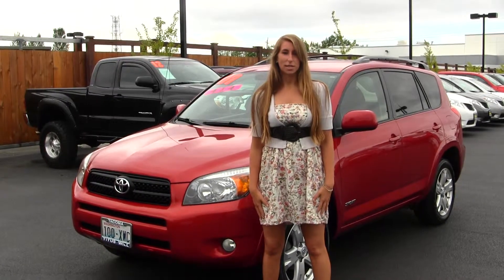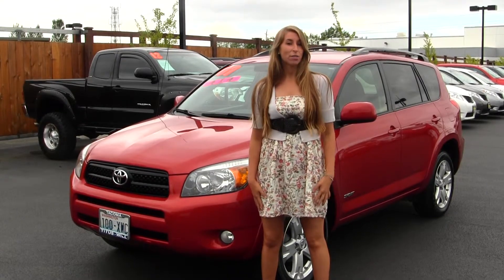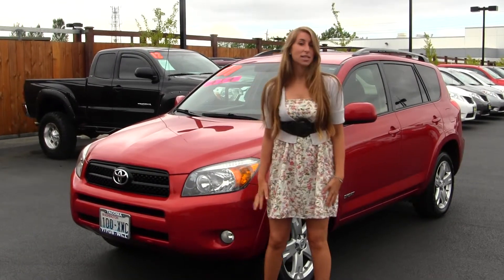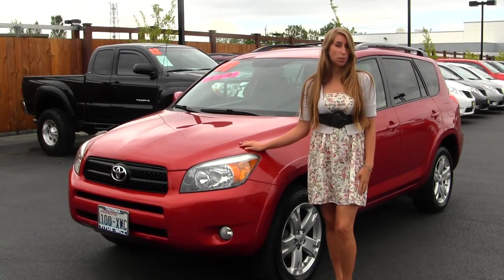Hi, this is Chelsea. Today I'm at Titus Wheel Toyota, located in Tacoma, off I-5 and 38th Street exit. And today we're looking at this stunning red 2007 Toyota RAV4 Sport.